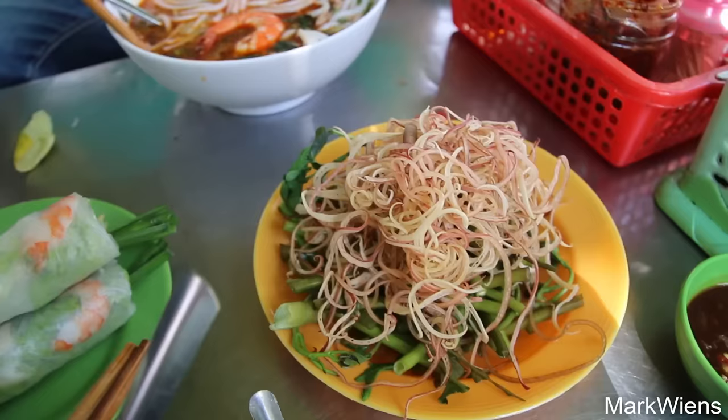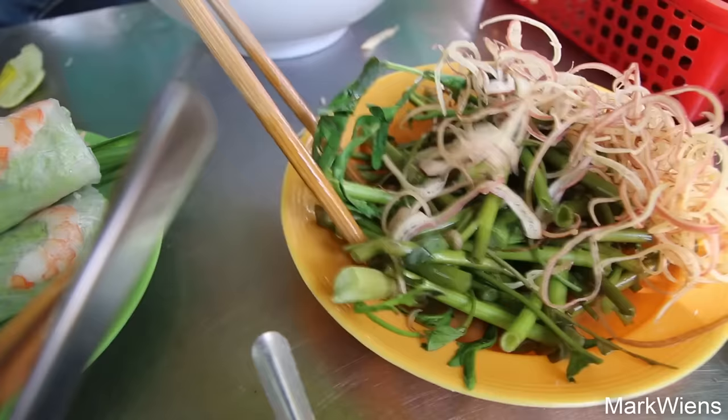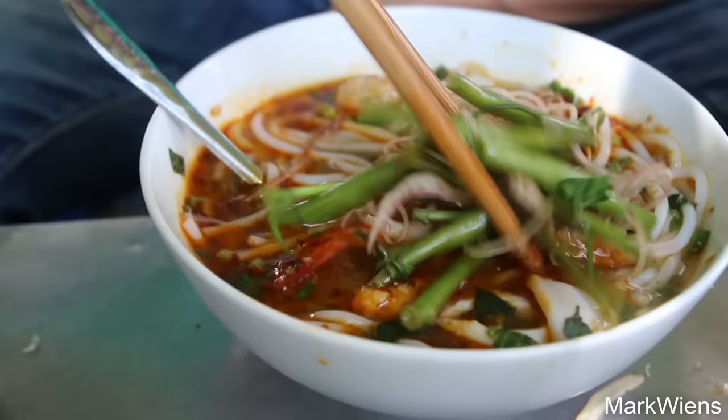I'm going to add some of the vegetables — this is banana flower, and then on the bottom I think it's water mimosa, as well as maybe some morning glory as well. Let me add some vegetables to it and then go ahead and just slurp down some more noodles.